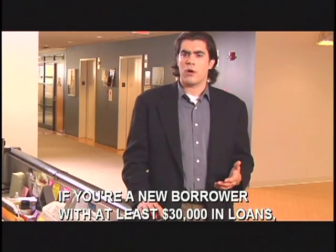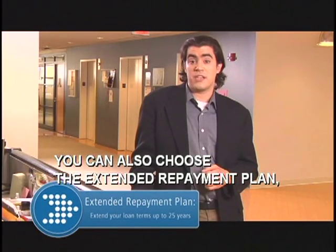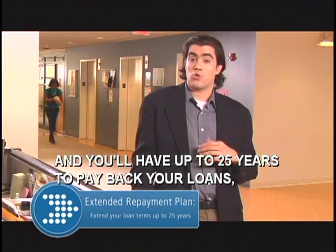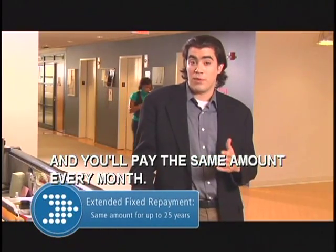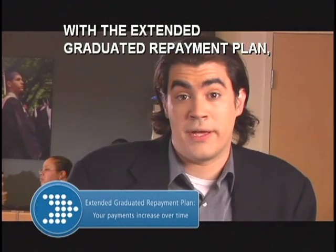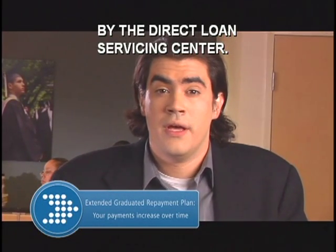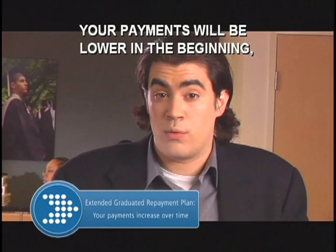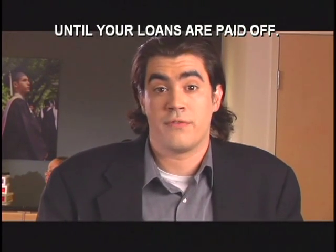If you're a new borrower with at least thirty thousand dollars in loans, you can also choose the extended repayment plan and you'll have up to twenty-five years to pay back your loans, paying the same amount every month. Or you can choose to make lower payments now and higher payments later with the extended graduated repayment plan. Your payments will be lower in the beginning and will increase, usually every two years, for twenty-five years until your loans are paid off.